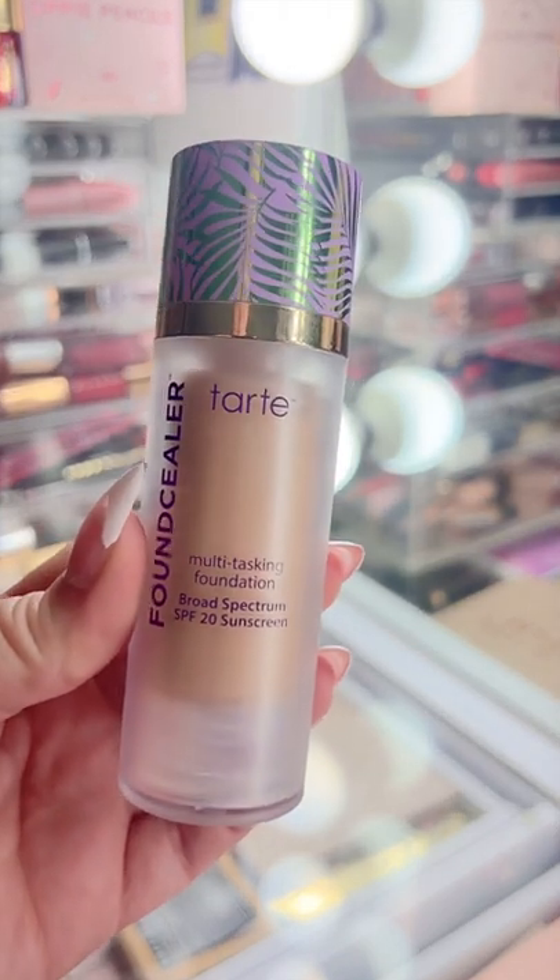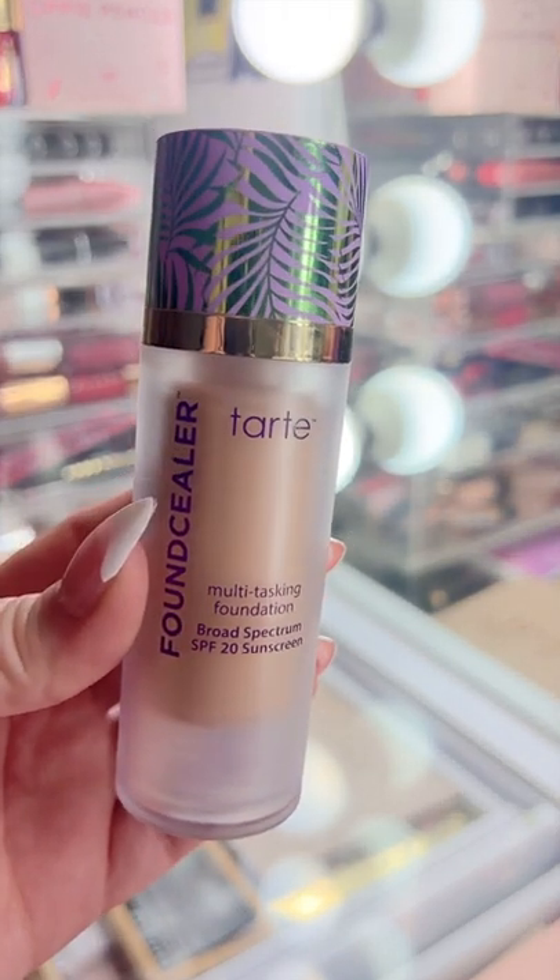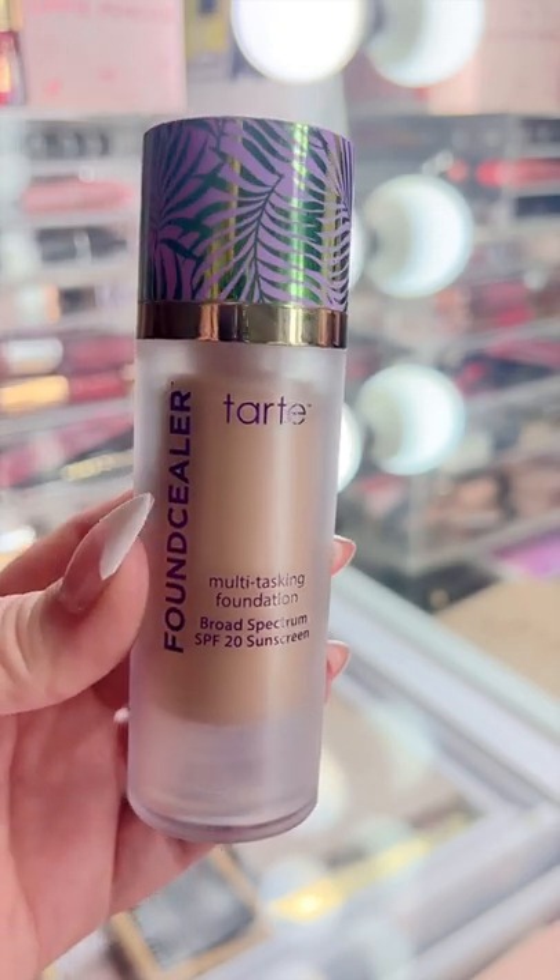I don't hear that many people talking about the Tarte Foundation Serum, but honestly I love this. It looks beautiful on the skin, has SPF 20, wears really nicely throughout the day, and gives great coverage.